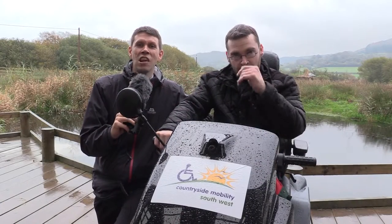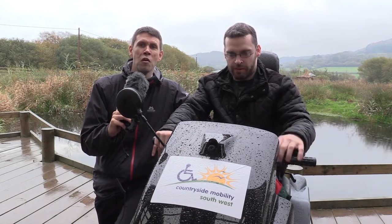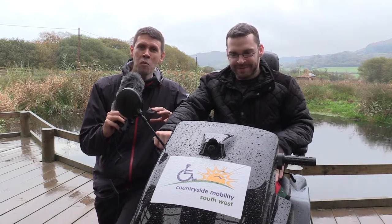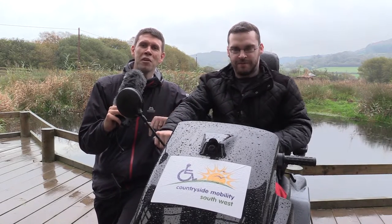Hi there and welcome to stage 11, which is the final stage of the tramper challenge, where we're going to visit all the different coastal countryside mobility sites. We're here today at Seaton Wetlands, and as you can see it's slightly different because normally it's just been me, but today I've brought other members of the countryside mobility team with me.